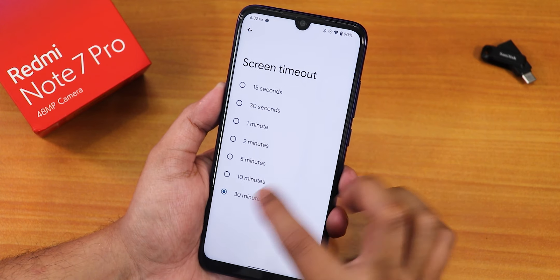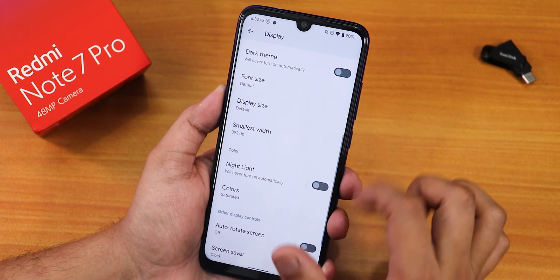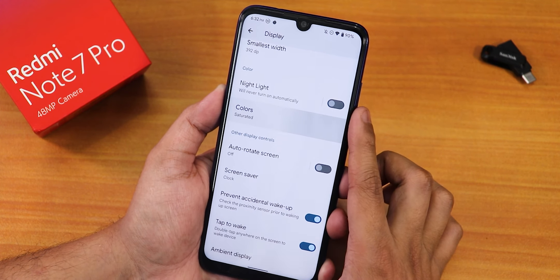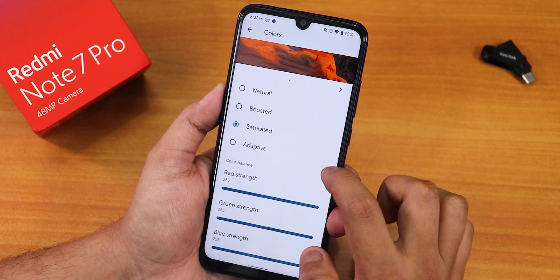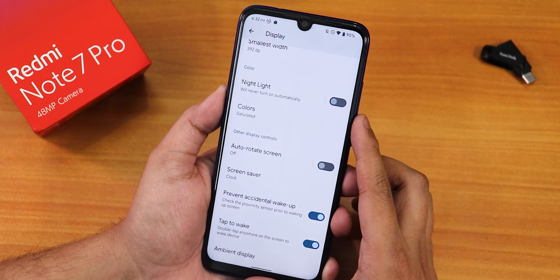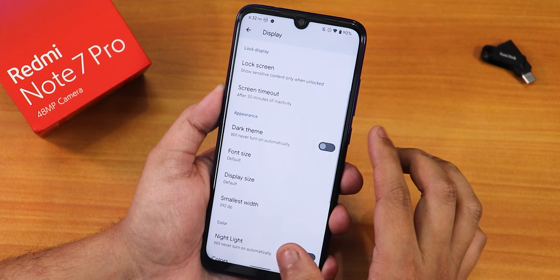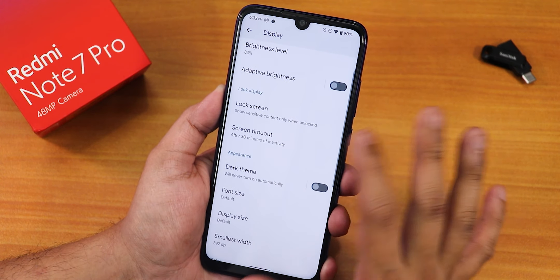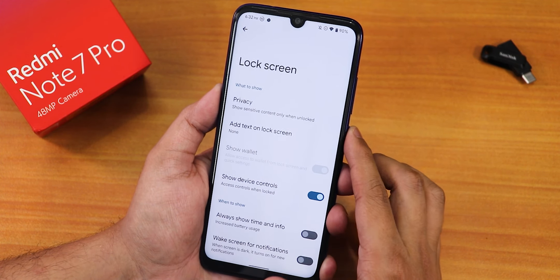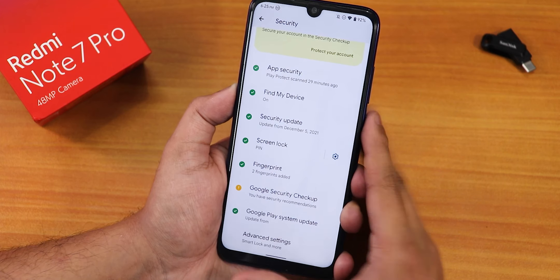The screen timeout can be changed up to 30 minutes. We have dark theme, font size, display size, DPI changing option, night light, and colors set to saturated — I recommend the saturated mode. Pocket detection is also there. Double tap to wake is present, but if you have always-on display turned on, double tap to wake can go buggy, so I recommend not using always-on display here. Without always-on display, double tap to wake works fine.